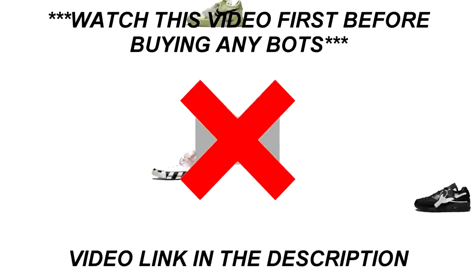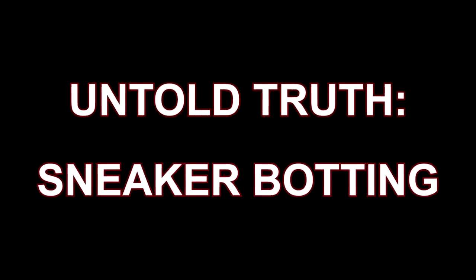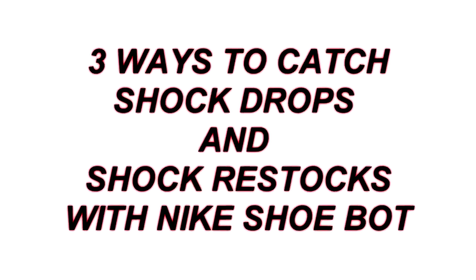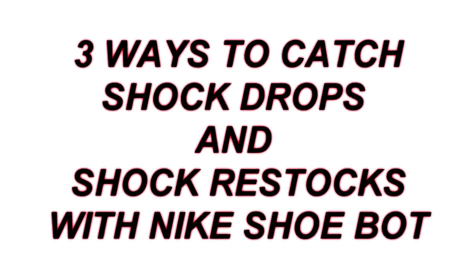But before making a decision to buy any bot, I highly recommend that you watch the dangers of botting video first so that you know what to expect getting into this. Without further ado, here are three methods on how you can catch shock drops and restocks from Shopify with Nike Shoe Bot.